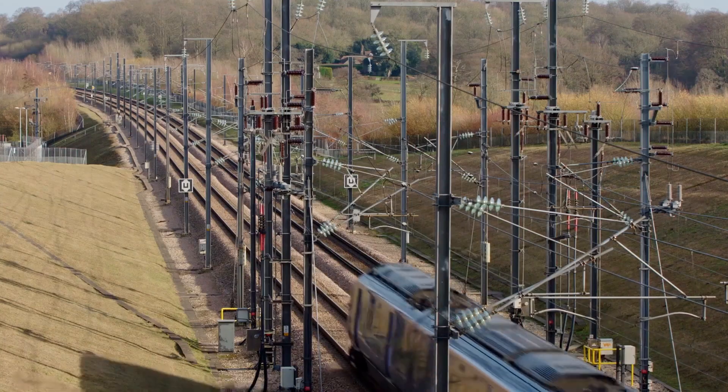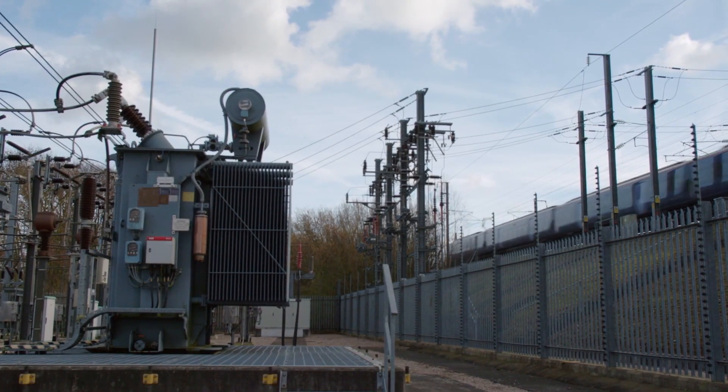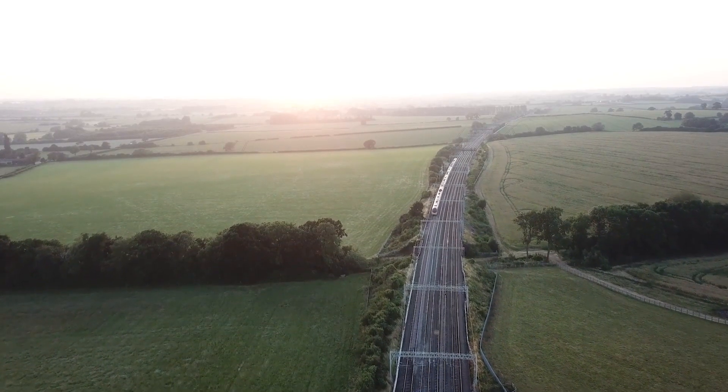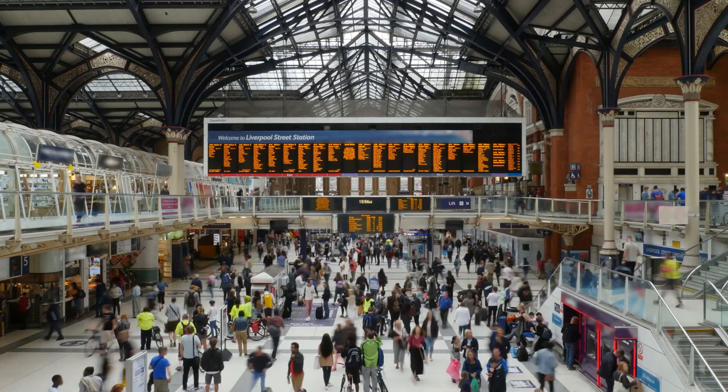Together, UK Power Network Services, High Speed One, and Hitachi are providing operators with a simple, real-time view of the network. This enables faster, better decision-making from the tracks to the boardroom, and more importantly, a better, more reliable experience for our passengers.